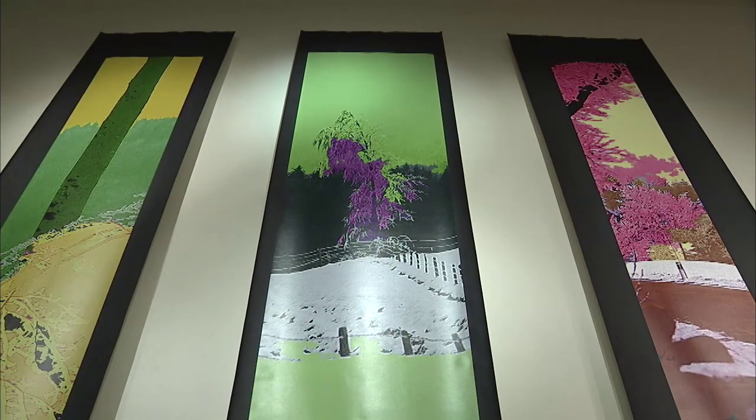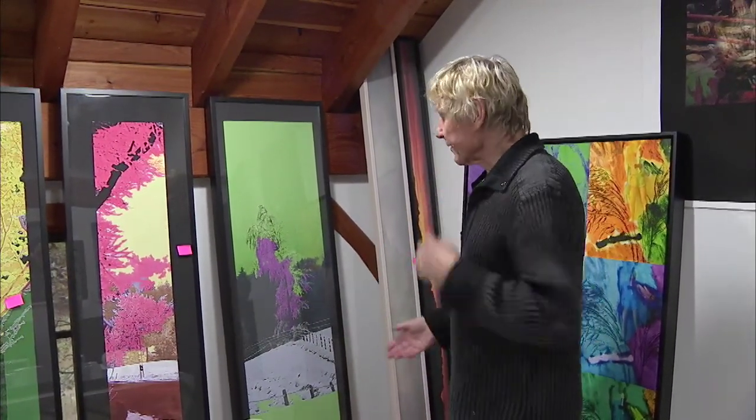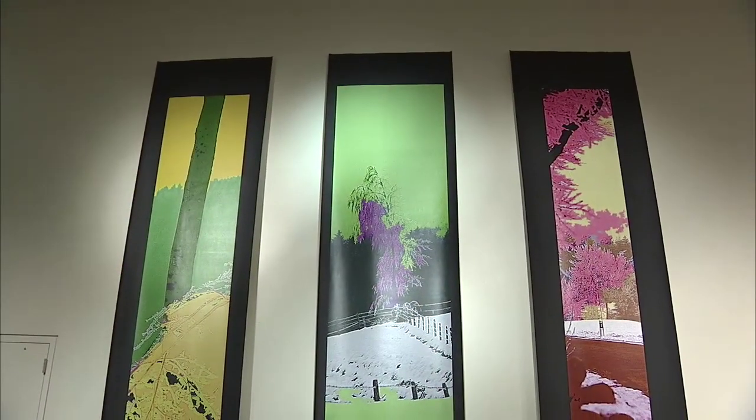These images here are winterscapes from Switzerland. There was a lot of snow and I transformed them into these stretched landscapes.